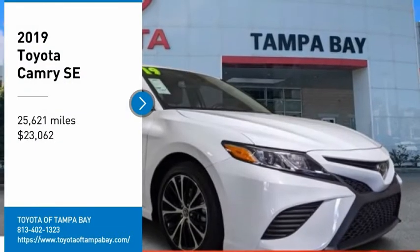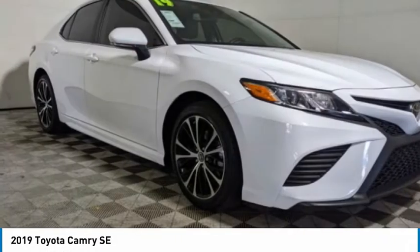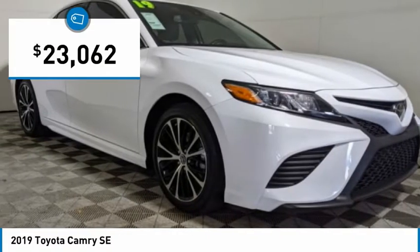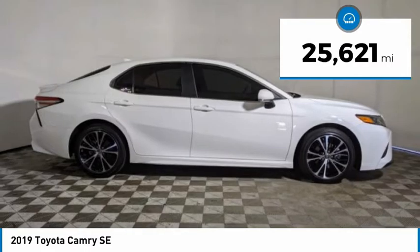Come test drive the 2019 Camry. Toyota Camry is an affordable midsize car, reliable and a great comfortable commuter car, and is priced below $25,000. This vehicle has less than 30,000 miles.